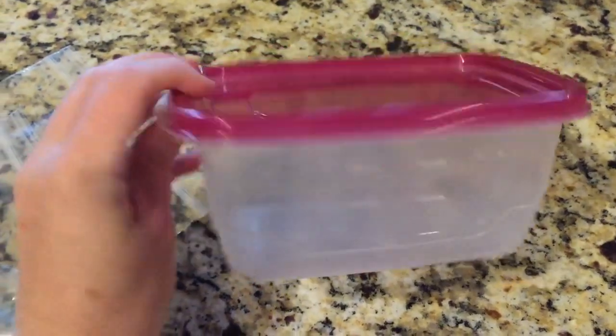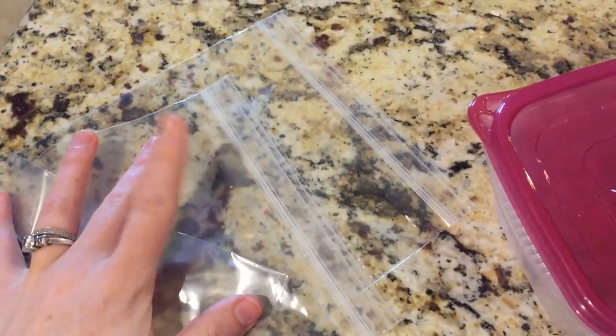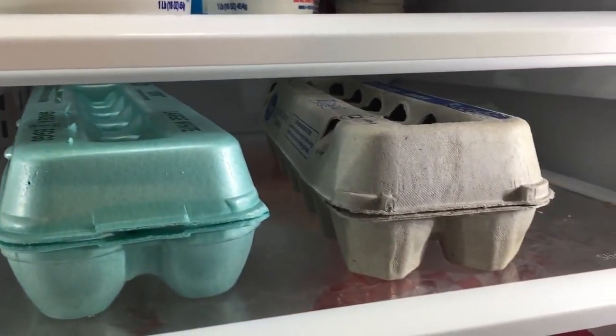Number seven, when you have leftovers, be sure that you use Ziploc containers or airtight containers. Many times you'll get a plate, cover it with saran wrap or foil, and just like that you have stuff leaking out. Ziplocs and airtight containers will be lifesavers for you. Number eight, just like your milk and your meat, you never want to put eggs in the side door because that's an uneven temperature. Your eggs can go bad rather quickly, so keep them on the bottom level or second to bottom — the closer to the bottom, the better — but not in the door.